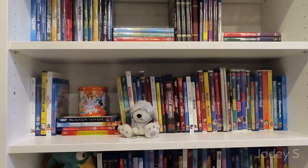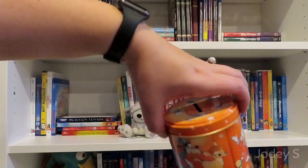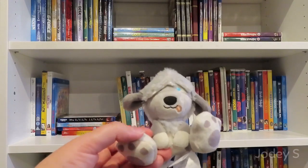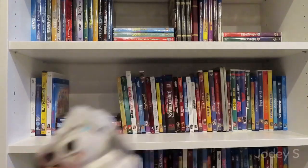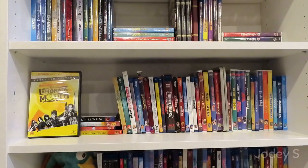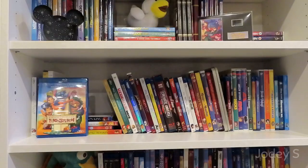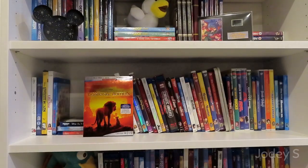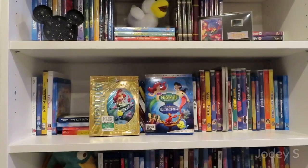Moving on to the next shelf. On this shelf I have a very old piggy bank tin that I think used to belong to my sister, and a Little Big Feet plush of Max from The Little Mermaid. Starting off the movies: Lady and the Tramp and Lady and the Tramp 2: Scamp's Adventure. Lemonade Mouth. Life-Size. A combo pack of Lilo & Stitch and Lilo & Stitch: Stitch Has a Glitch. The Lion King, The Lion King 2: Simba's Pride, and The Lion King 1½. Then the live-action The Lion King. The Little Mermaid, and a Blu-ray combo pack of The Little Mermaid 2: Return to the Sea and The Little Mermaid: Ariel's Beginning. The Lizzie McGuire Movie.